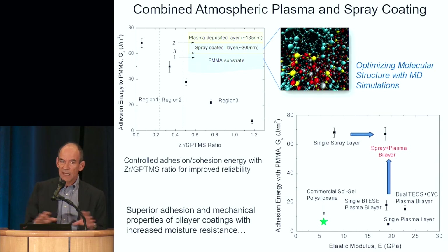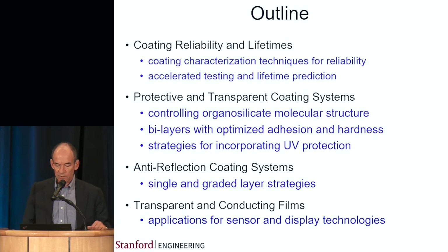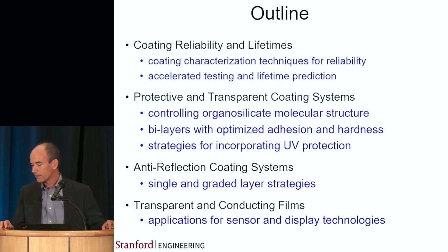This allows us to do it really quickly — not a long process. We can actually combine the spray head with the plasma head and move the two on a gantry together over curved surfaces. So there's a lot of potential for this method.